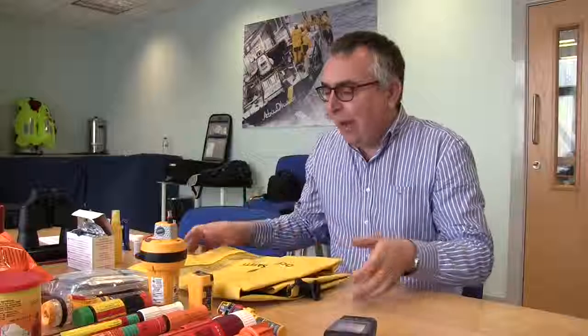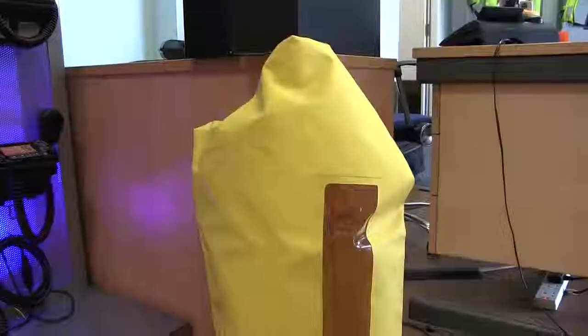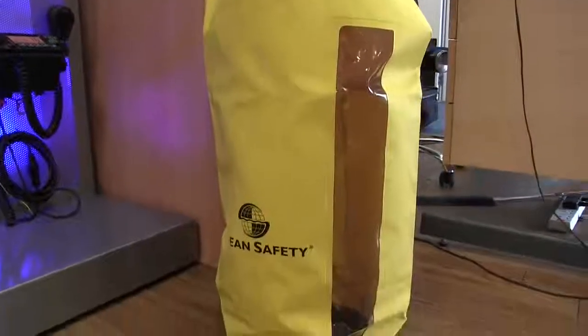Hi, my name is Nick Burnham and I'm here for Motorboat and Yachting today at Ocean Safety in Southampton, having a look at the contents you might want to consider having in a grab bag. A grab bag is a bag that you keep for a worst-case scenario — if you're on fire or your boat's sinking and you need to get off in a hurry, this should contain everything you need to get yourself rescued and to look after you in the meantime.